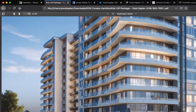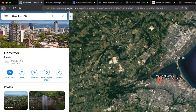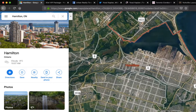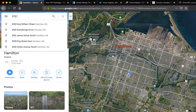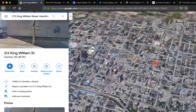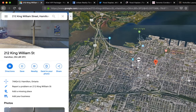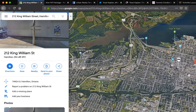Let me go back to the map and show you a few things about Hamilton. On satellite view, you can see all the gray area — this is downtown Hamilton. We're at 212 King William, smack in the center of Hamilton. In 3D view, you can see exactly where we are. To your left is McMaster, to the bottom is Mohawk College.